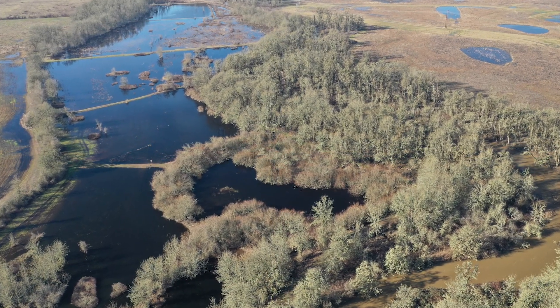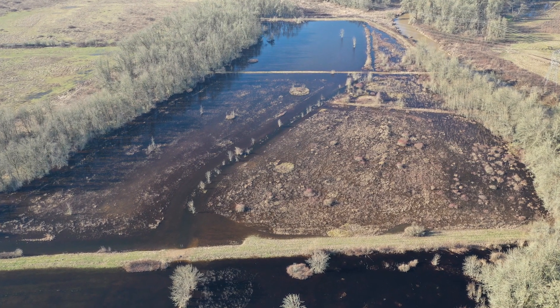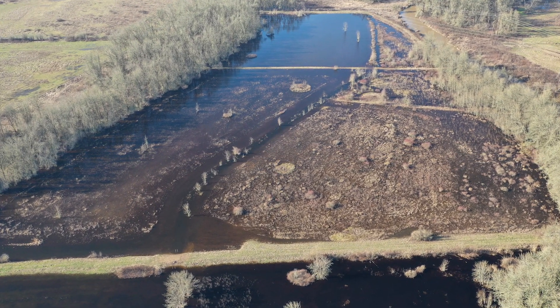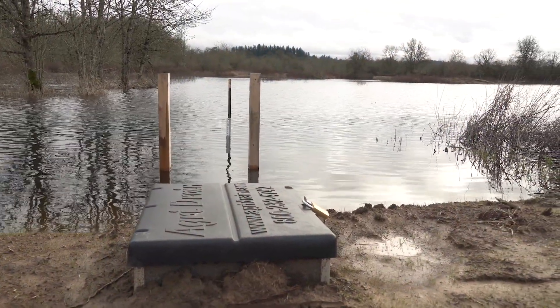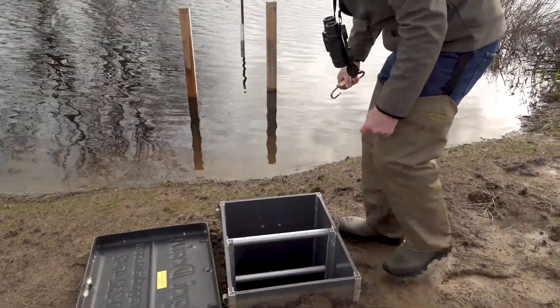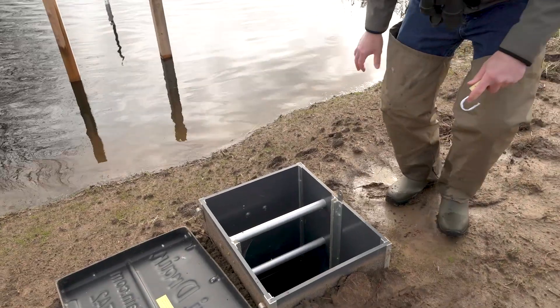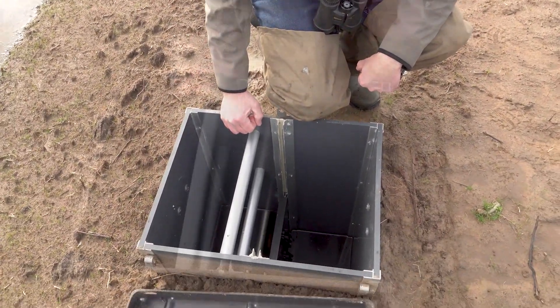More recently, this last year, we focused on the enhancement of these wetland cells. The wetland cells required the installation of water control structures. Through a North American Wetlands Conservation Act grant that Ducks Unlimited had, we secured the funds for engineering support, contract support, and the purchase of the water control structures.